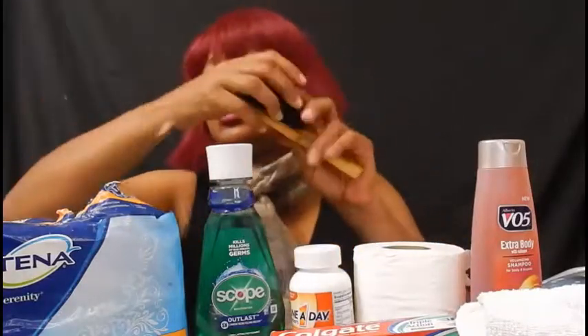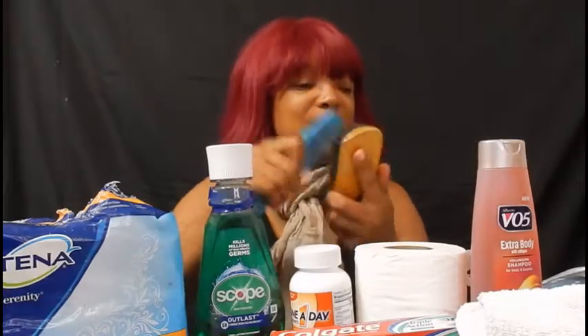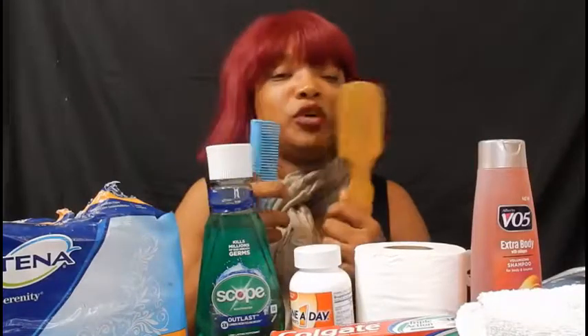A comb and brush are essential. No matter how much hair you have, you need both. Make sure you carry them with you, and buy them at a big box store before you leave town rather than waiting until you're at a small gas station where they'll charge an arm and a leg.